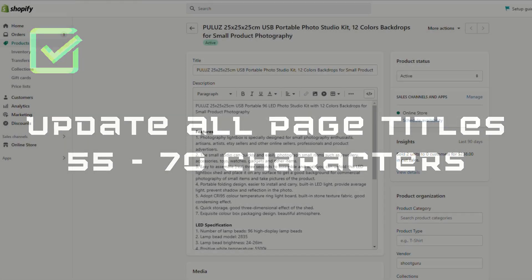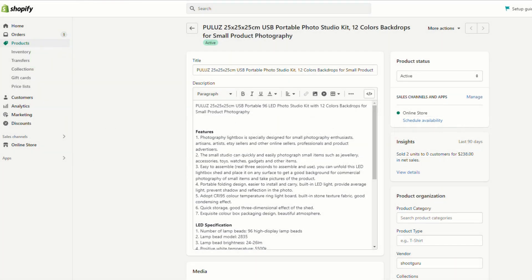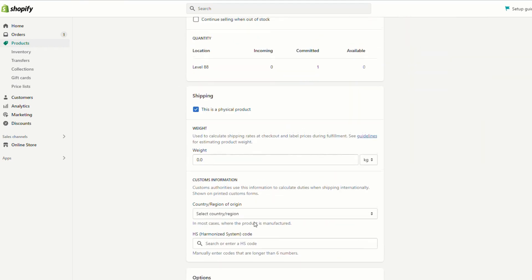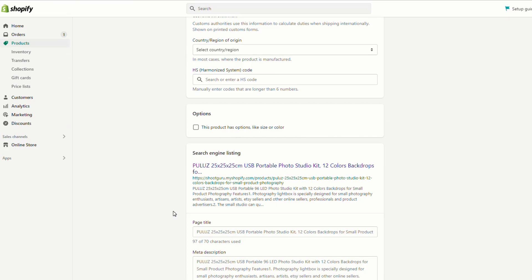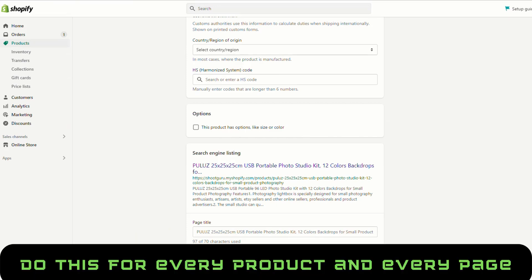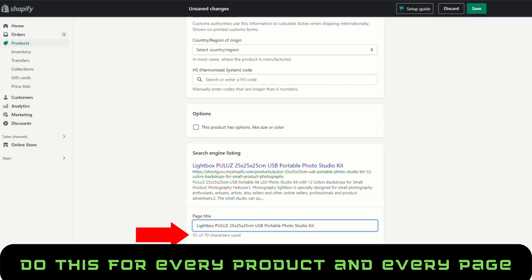The first item on our list is we need to update all our page titles to be between 55 and 70 characters. To do this, we head to Shopify, click on products. If we're going to update the product titles first, you go into your product and scroll all the way down to the bottom and you'll see the area that says search engine listing. Hit edit, and once we do that, we can edit this page title down to between 55 and 70 characters. So if we just cut it off about here, we're at 55 characters.